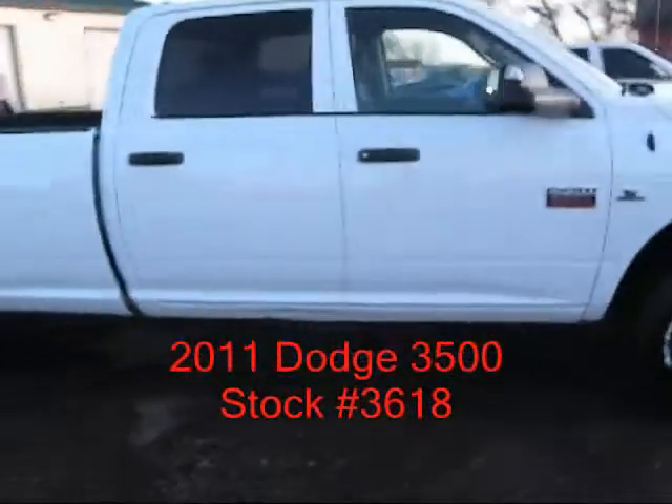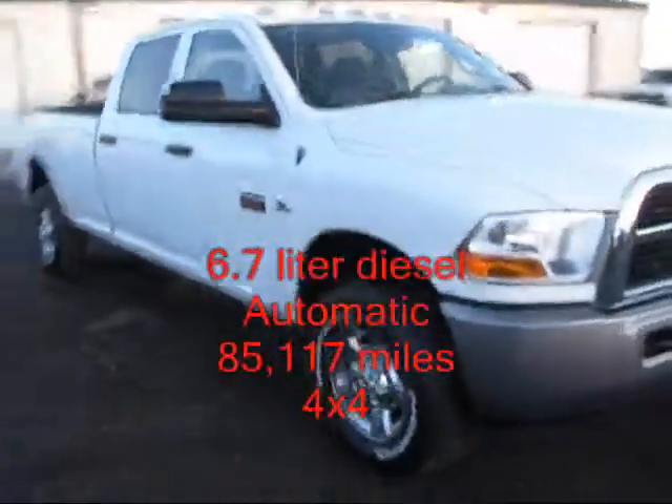It's SLT, so power windows, locks, mirrors, new tires. Real nice clean truck.